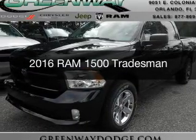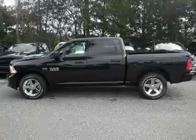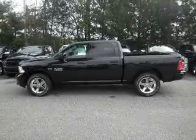This is a new 2016 Ram 1500. It's powered by 4-wheel drive, a 5.7-liter, 8-cylinder engine.